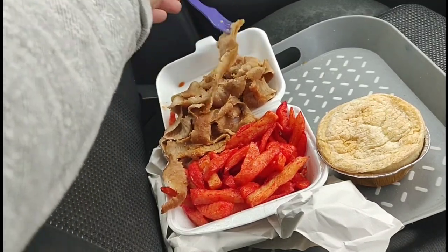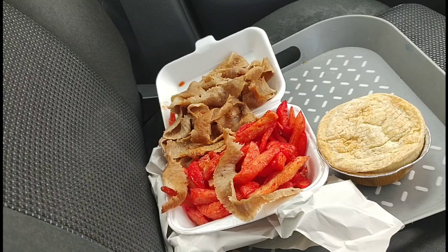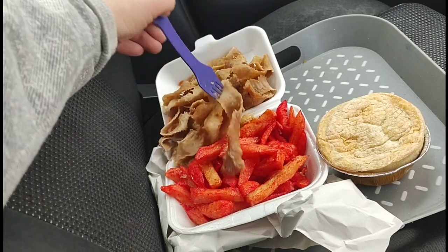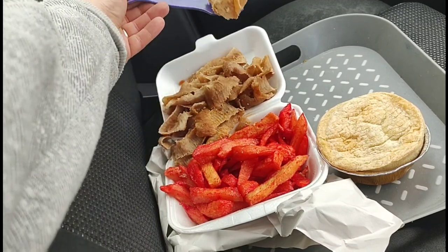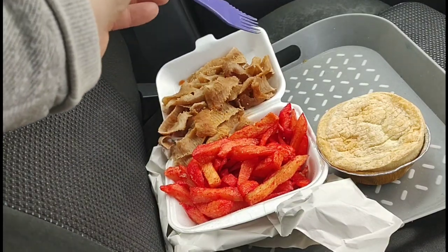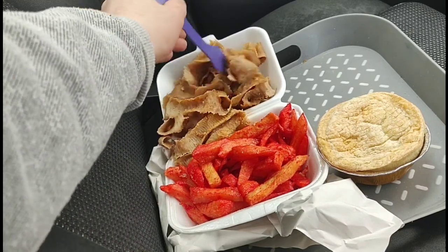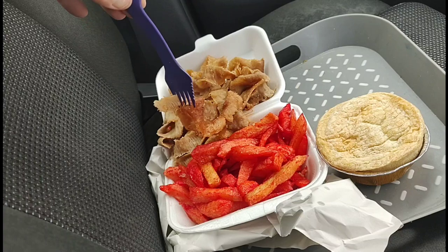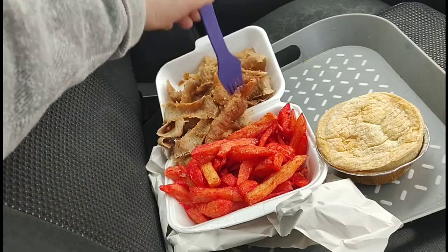It's a bit cardboardy to be honest, it's not brilliant. That's not the best kebab I've had — I've had better. That's my opinion and my opinion only. It's okay but it does taste a bit like cardboard in places. You can clearly see there — it's not the best for me, I've had better.